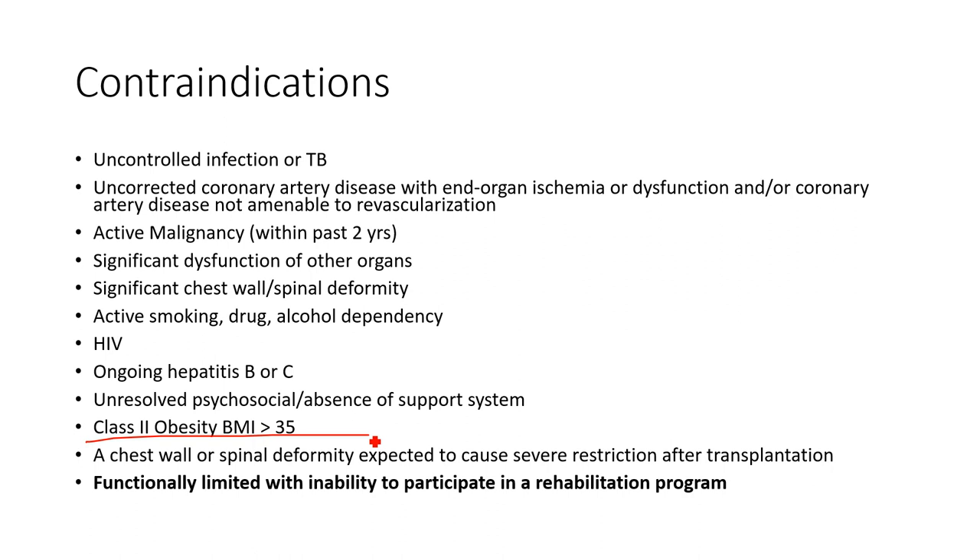Most assuredly, patients need to be in a post-transplant rehabilitation program — we'll get into that a little bit later. Every institution is a little different. Guidelines require: clinically and physiologically severe disease, ineffective medical therapy, limited life expectancy due to lung disease — are they going to survive that year? — and appropriate nutritional status.